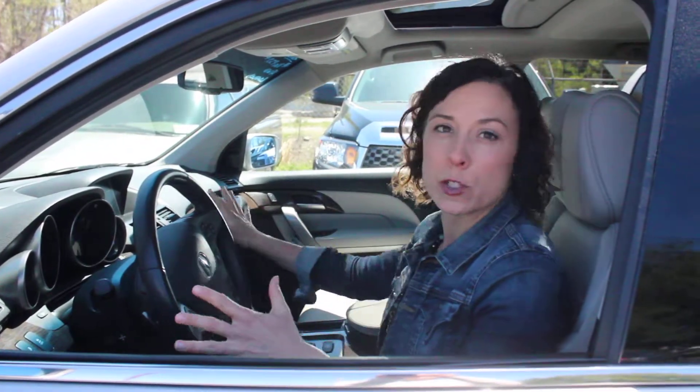Today I'm behind the wheel of this 2012 Acura MDX Advance. The Advance means this thing is loaded loaded. It's got a tech package with amazing features to make your ride comfortable, and this beautiful interior with all the push-button controls right at your fingertips.